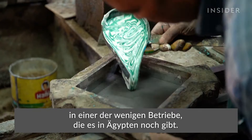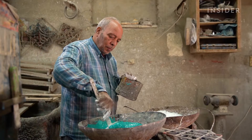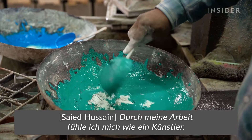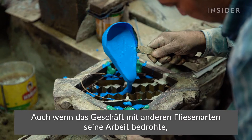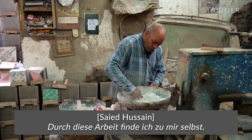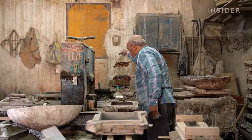This is how cement tiles are handmade at one of the few workshops left in Egypt. The craft has been around since the 1800s, when cement became a cheap and efficient way to build. But for Sayyid Hussain, it's an art form. Even though other types of tiles have threatened his business, he's stayed true to his trade. We visited Cairo to see how his workshop is still standing.